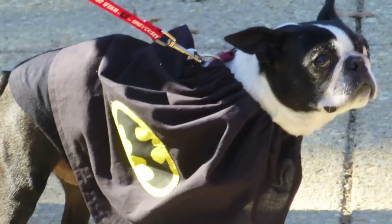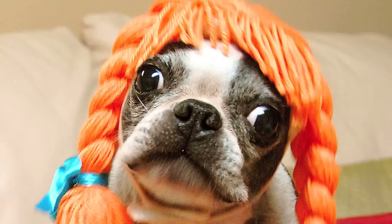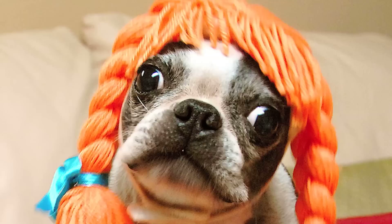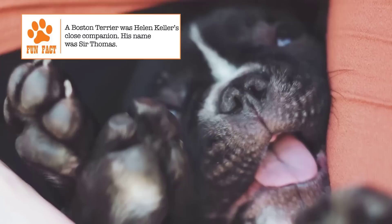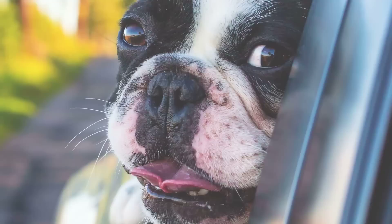Temperament. A Boston Terrier is generally well-mannered when indoors and also does not bark much unless necessary. This makes it suited to apartment living. Though originally a fighting and rodent hunting dog, it was later bred for companionship. This means that it is gentle but playful, and very sensitive to its human companion's needs. Being protective of its owners, it might behave a little aggressively with other pets and strangers, but this can be controlled with training. With early socialization, a Boston Terrier can get along very well with children, the elderly, or other animals.